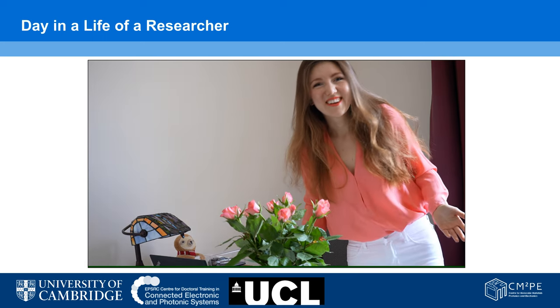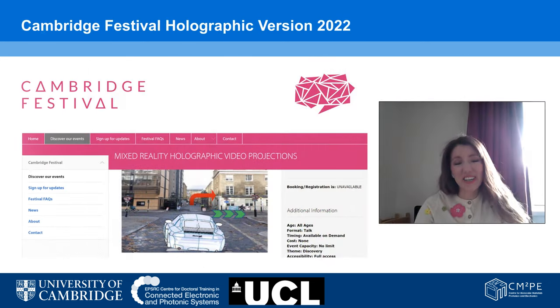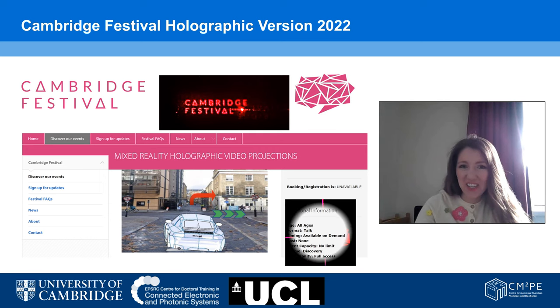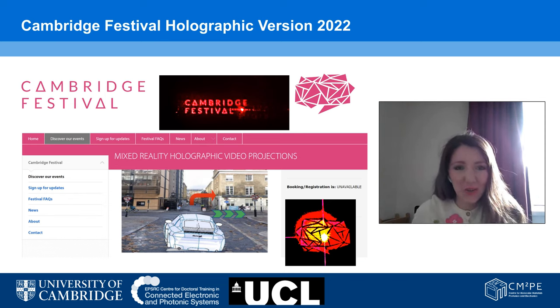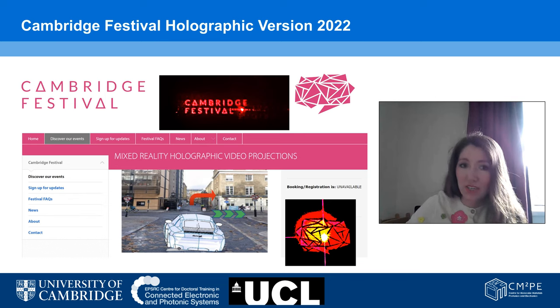Welcome to the Cambridge Festival! To introduce our technology, by having a look at the Cambridge Festival Mixed Reality Holographic Video Projections website, we can project both 2D and 3D holographic projections. One application area is projecting into the driver's eyes hazards on the road as 3D objects. These can also be inclusive by varying the colour and the layout.